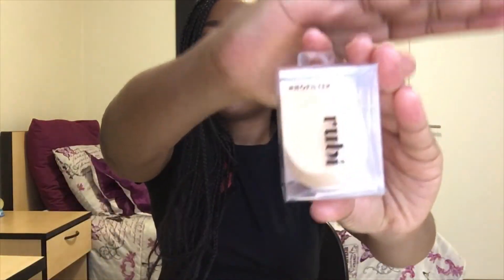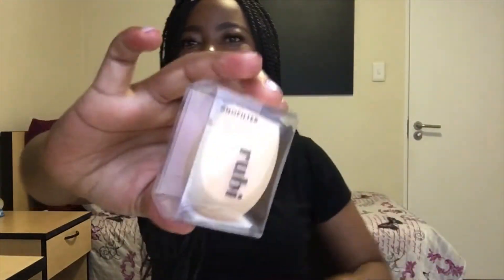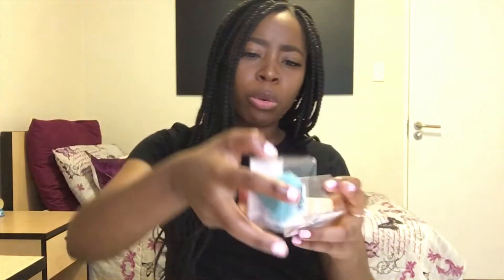Next I went to Cotton On. For those of you that don't know, I work there as a casual sales assistant, so staff discount is a thing. I bought myself makeup sponges — two of them. The normal retail price is 49 rand, which is not bad, and they are really good. Do yourself a favor.